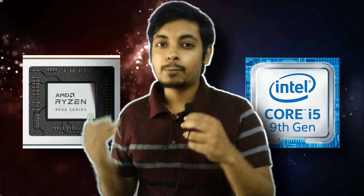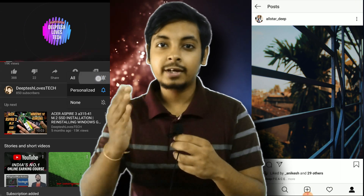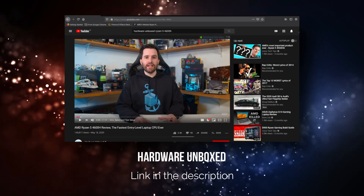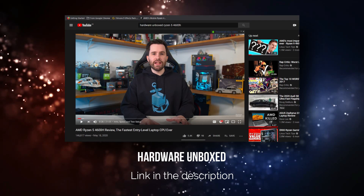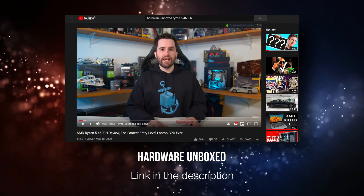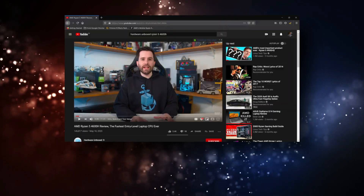My name is Iptesh and you're watching Iptesh Loves Tech. If you haven't subscribed yet, go ahead and smash that subscribe button, turn on notifications, and follow me on Instagram at allstardeep. My channel isn't big enough for companies to send me laptops, so I've collected the benchmarks from Hardware Unboxed — they make amazing videos and I recommend their channel for in-depth analysis.